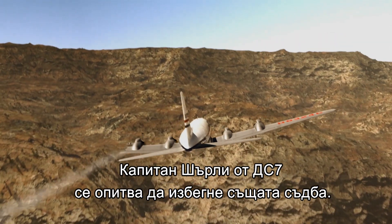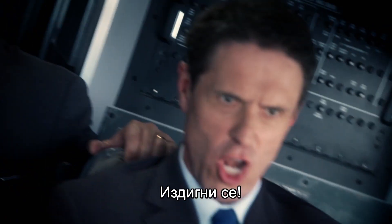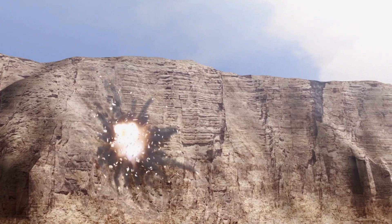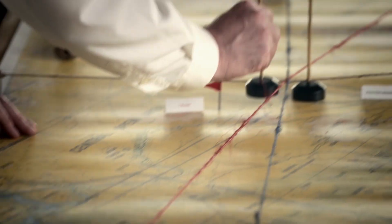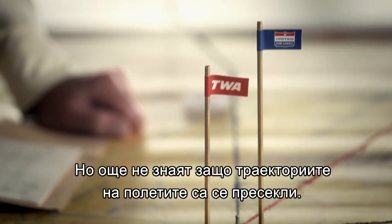Captain Shirley and the crew of the DC-7 would have struggled to avoid the same fate — "Come on, pull up! Pull up!" Investigators now understand the mechanics of the collision, but they still don't know why the two flight paths crossed.